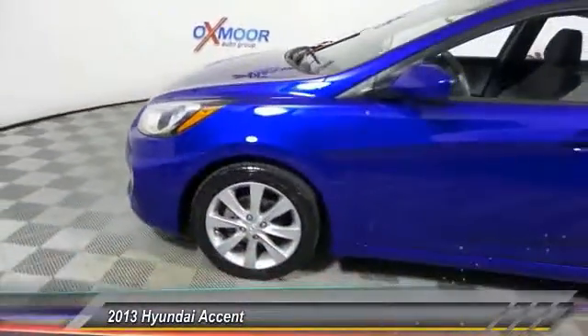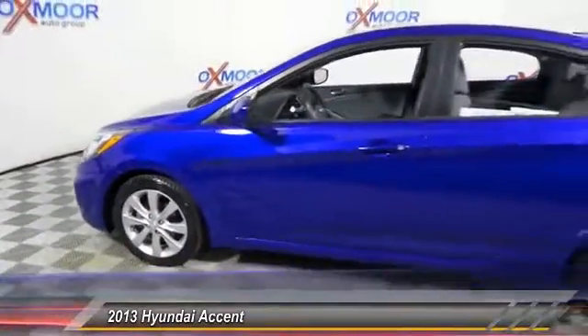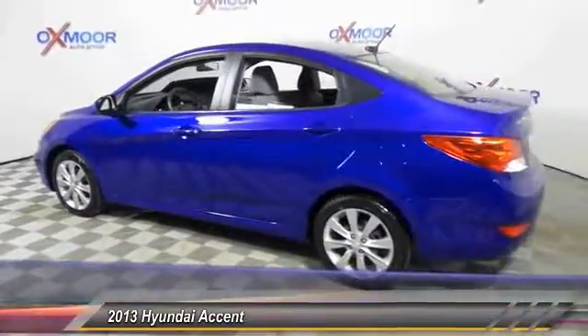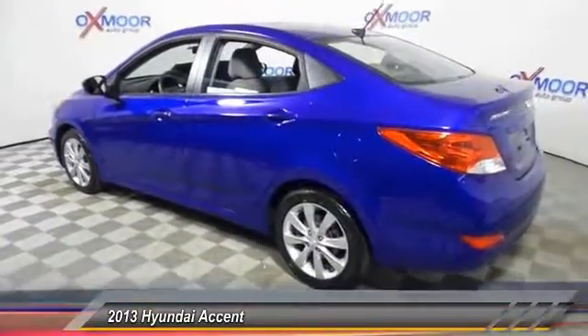The 2013 Accent. Designed to keep you moving and leave boredom behind, the Hyundai Accent is affordable, fuel efficient, and safe. A winning combination.